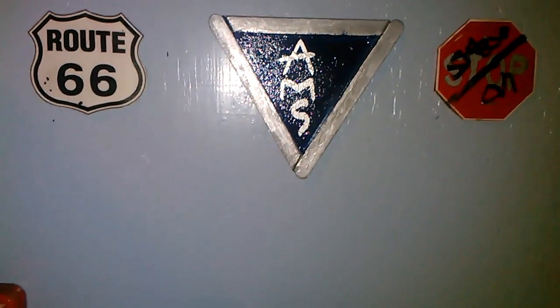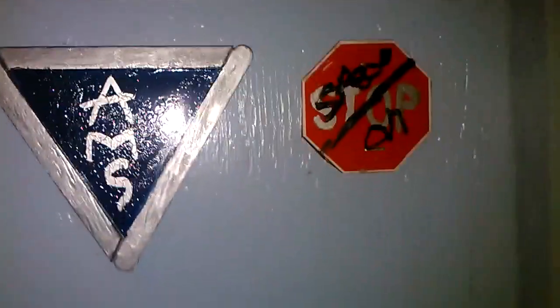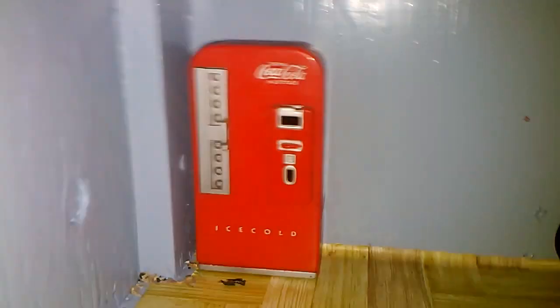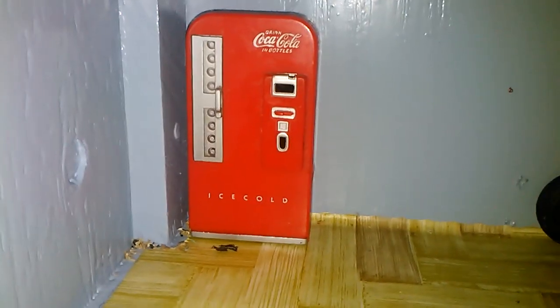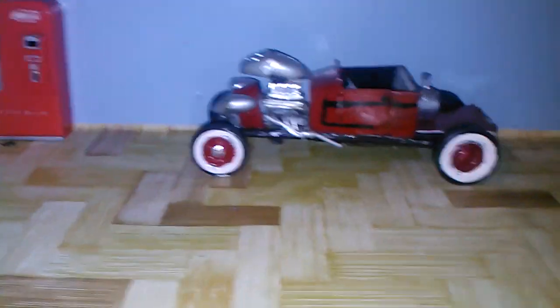Hey YouTubers, I'm back and here is the new shop — some of the layout. That's a magnet, believe it or not. I thought it's pretty cool, so I stole it off the fridge. This is what I got so far. I don't know what else I want to put on the walls quite yet.